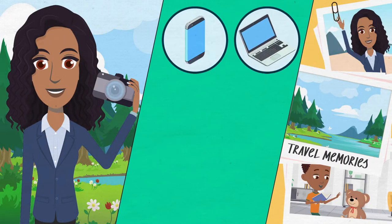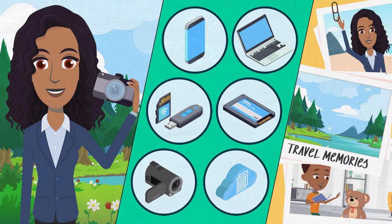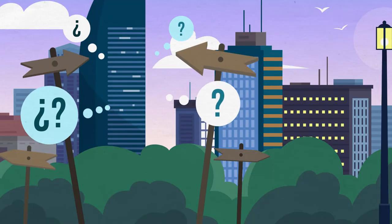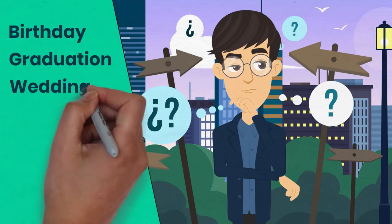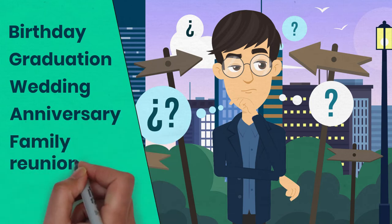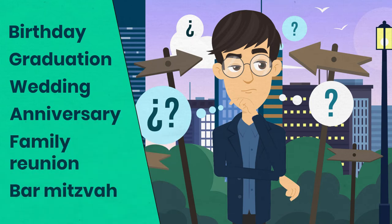Do you have thousands or even hundreds of thousands of photos stored in your various devices? Between the photos on your phone, your computer, external drives, and not to mention the many duplicates, it can be impossible to find the one you're looking for.